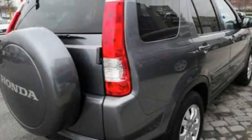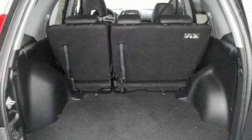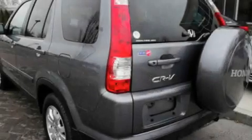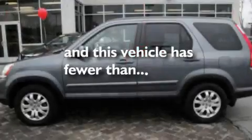Its top features include a power glass sunroof, a folding second row, cruise control, a CD player, leather seats, a four-wheel independent suspension, alloy wheels, traction control and stability control systems, steering wheel mounted controls, and this vehicle has fewer than 68,000 miles on the odometer.